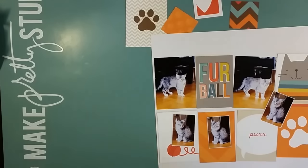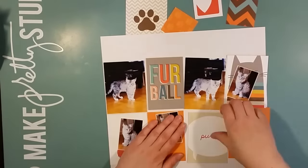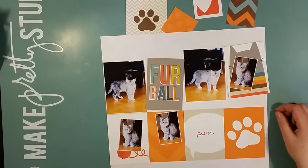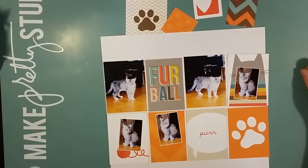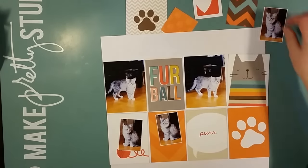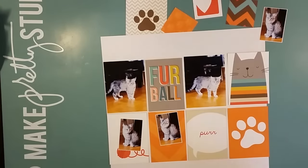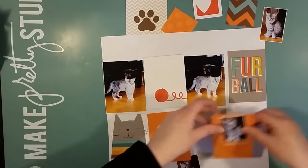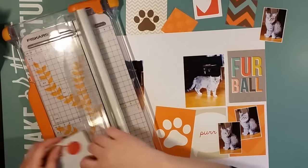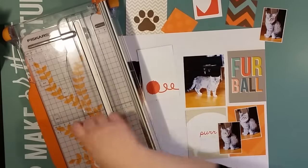I have five photos for this layout and I like that. I like working with multi-photo, and two of them are a bit larger — the same size as the project life cards I'm working with. I will be placing these as a grid, or two lines of cards, going on the middle of the page. And I'm working once again with white cardstock as a base.